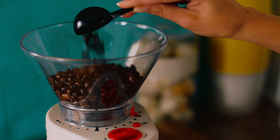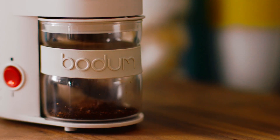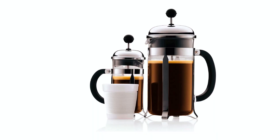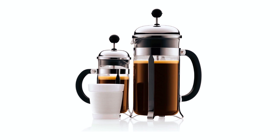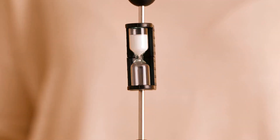The Bodum 1923-16US French press coffee maker brews premium coffee in just four minutes, capturing the full essence of your favorite blend. Made with durable borosilicate glass and BPA-free plastic, it ensures easy use and cleaning.